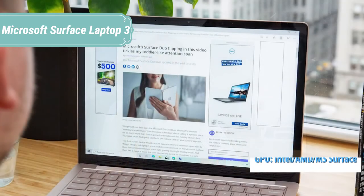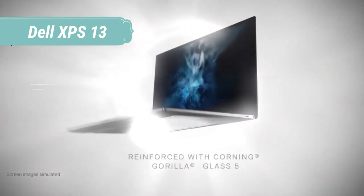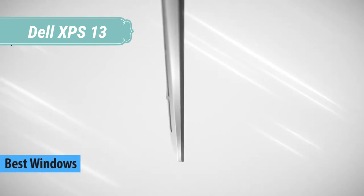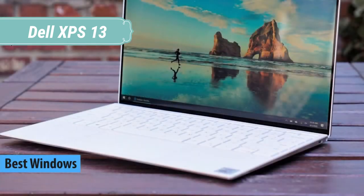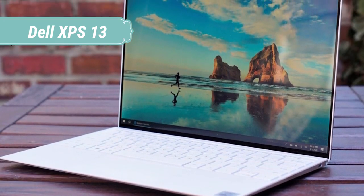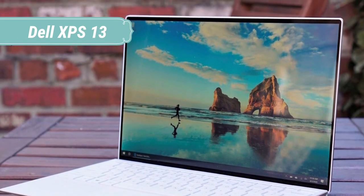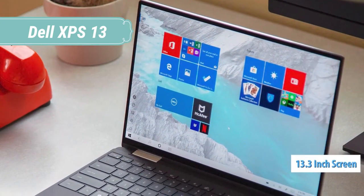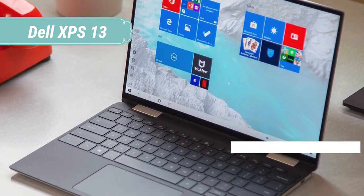At number 4, we have the Dell XPS 13 — a 13-inch laptop designed with precision-engineered details, from stunning materials to minimal footprint, with true unrivaled performance and 10th Gen Intel Core processors. 100% of the enclosure is sculpted by a CNC machining process; a high-precision machine-milled aluminum chassis creates an elegant design that's stronger and stiffer than magnesium or plastic.